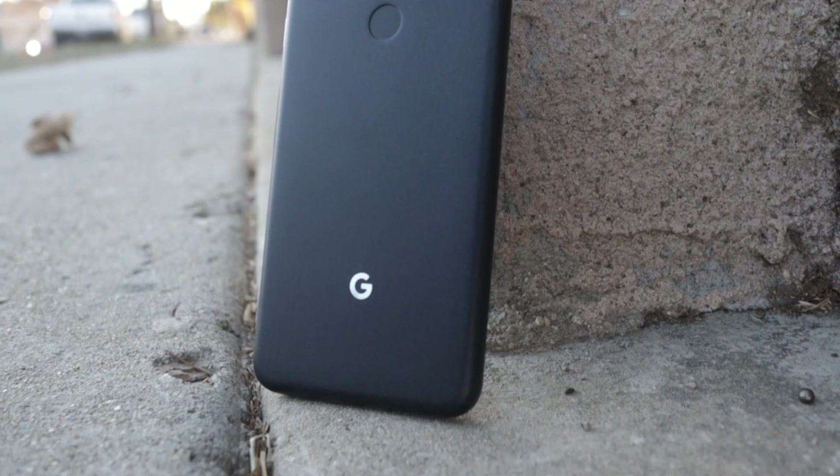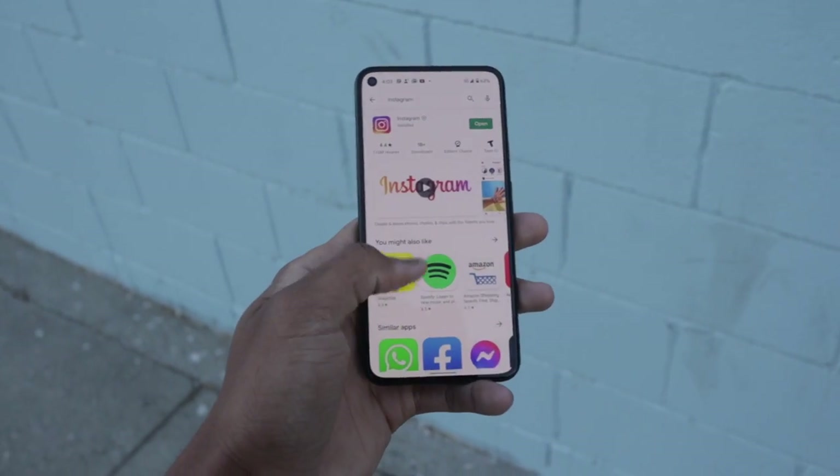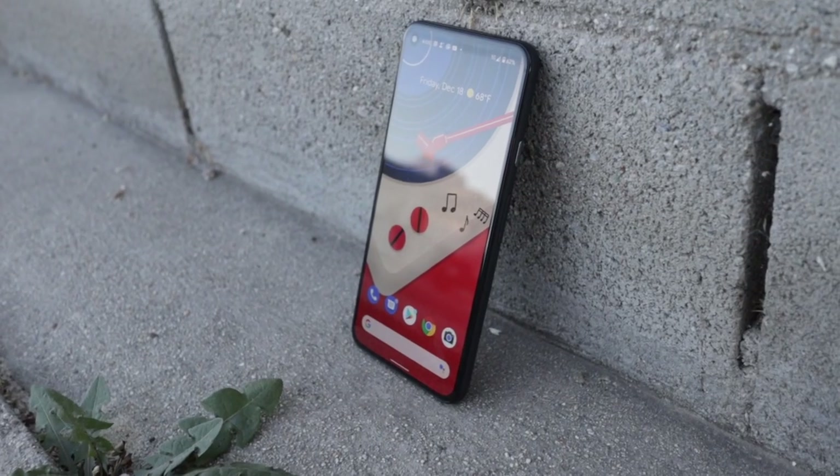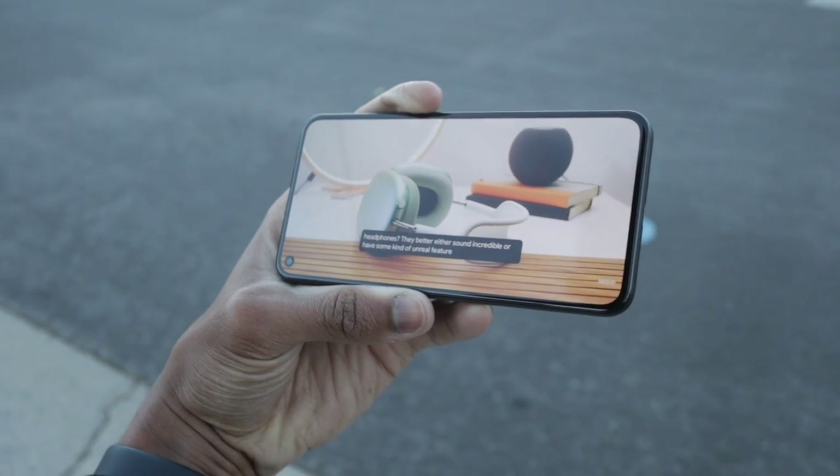In my last video I talked about what I got wrong about the Pixel 5G. In my first impressions, before I even really got to use this phone, I was looking at it as a flagship top-tier phone like the previous versions. But what I really should have been looking at it as is a mid-range phone — and in that mid-range category, this is not really a bad phone at all.